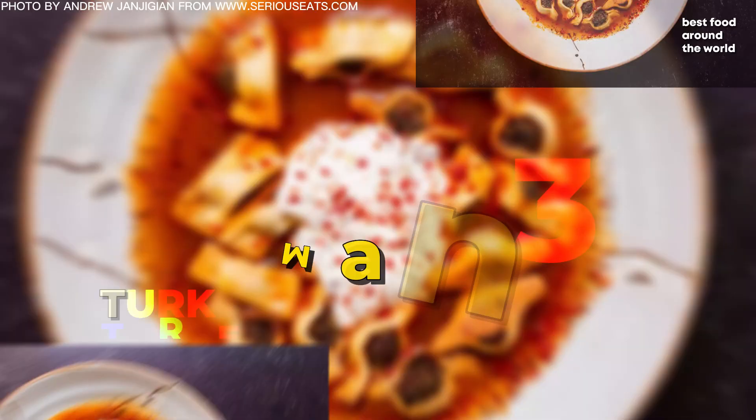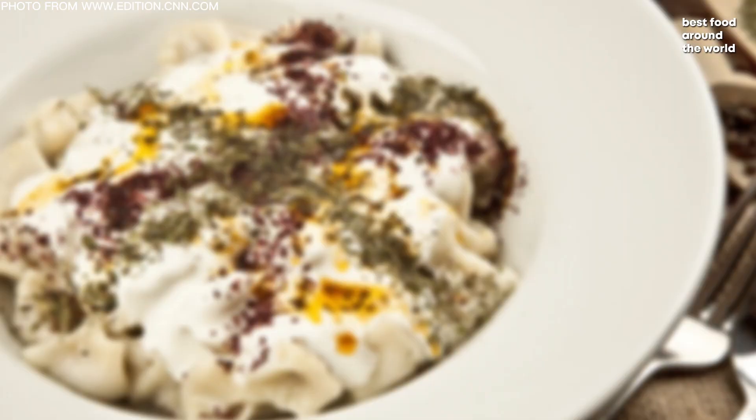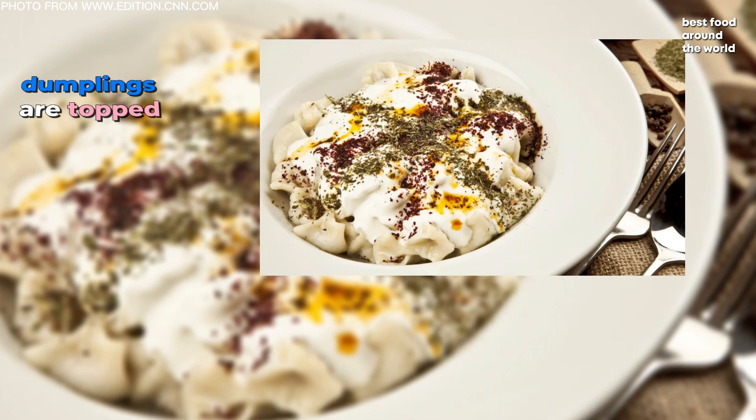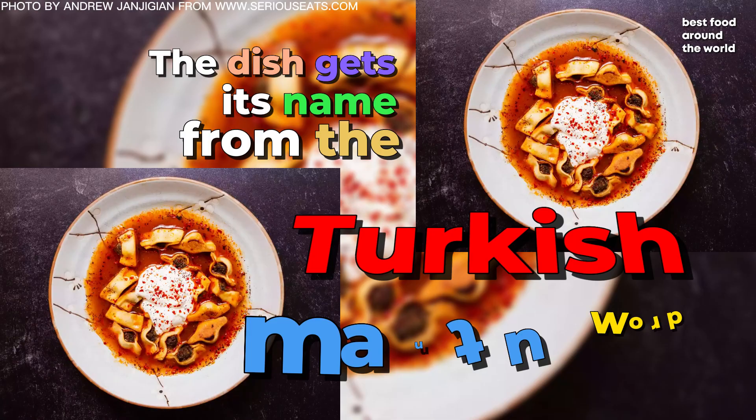Number 3: Manti. Manti is Turkish dumplings filled with spiced ground meat and onions. The dumplings are topped with a sauce consisting of yogurt and garlic. The dish gets its name from the Turkish word mantu, which means dumplings. Nomadic Turkish tribes brought them from Central Asia to Turkey in the 13th century.